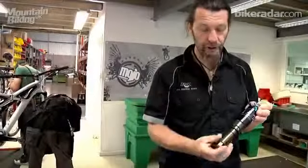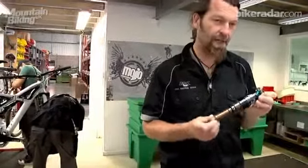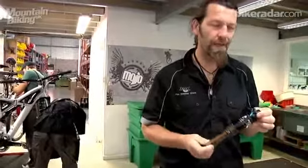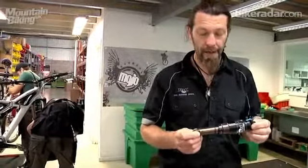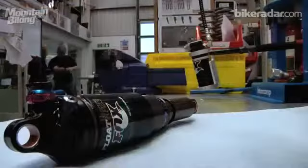It's a lot more adjustable and makes a lot more sense for the kind of riding we do in Britain, which is a bit more hardcore than the rest of the world — hence the lower numbers of 29ers.